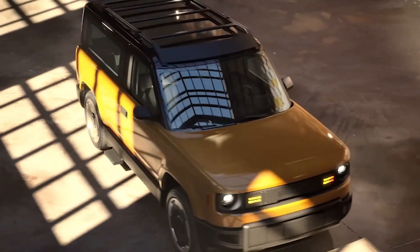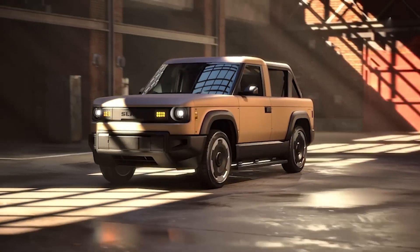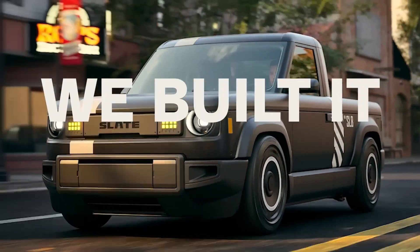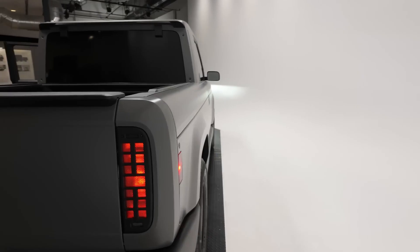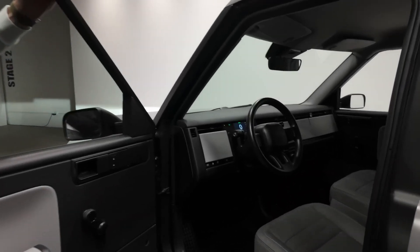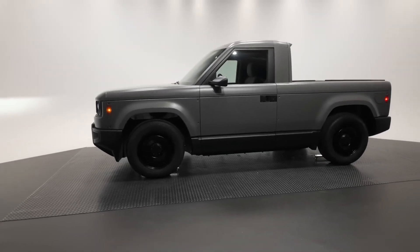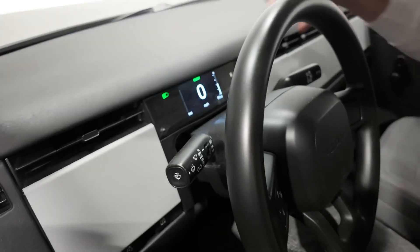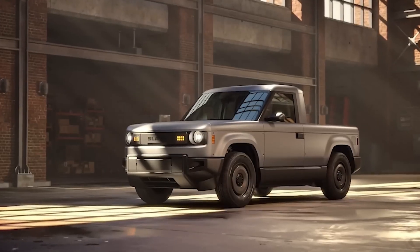The 52.7 kWh battery provides 150 miles of range, while an optional 84.3 kWh pack extends it to 240 miles. Fast charging ensures 80% charge in under 30 minutes. Set to be manufactured in Warsaw, Indiana, deliveries are expected by late 2026. This truck is redefining affordability and personalization in electric vehicles.